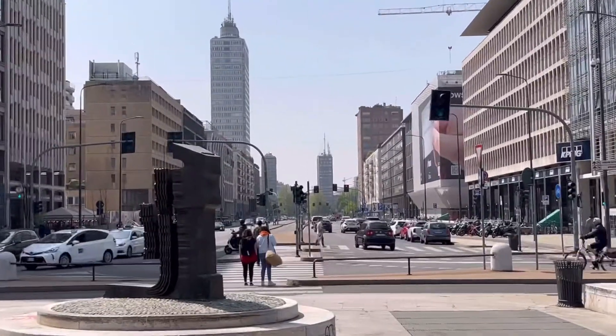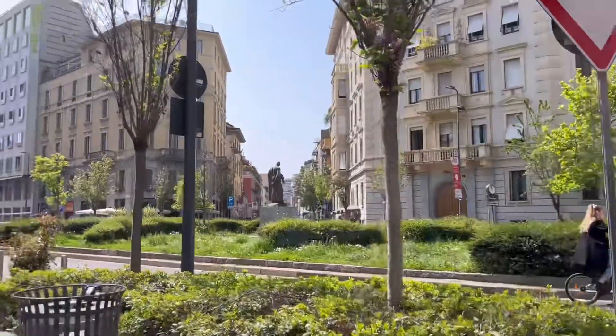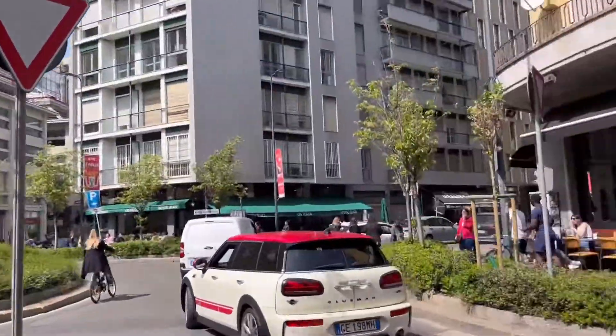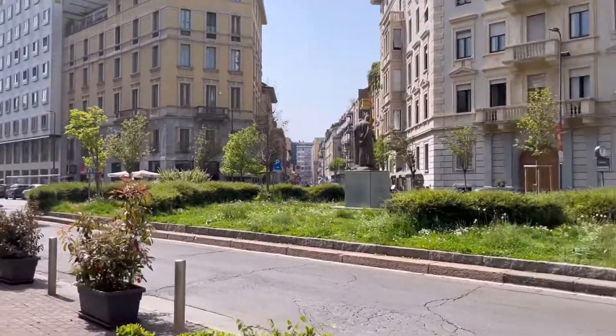As Milan is the capital city of Italy, like every other capital it is chaotic and full of people and tourists from all around the world.